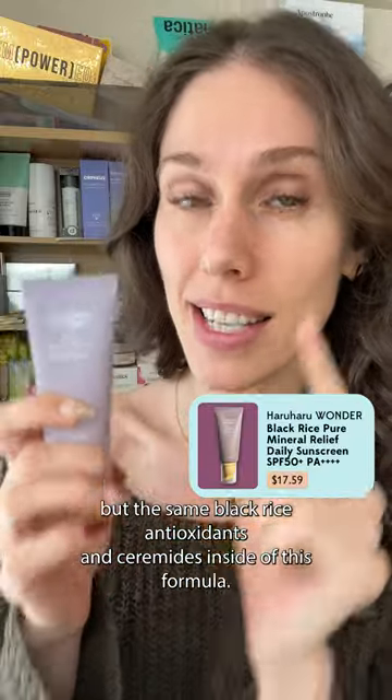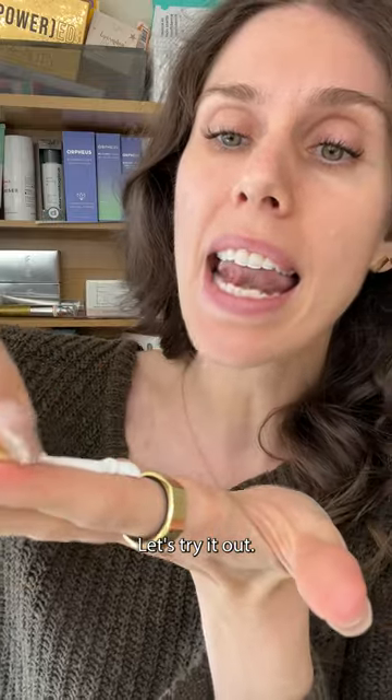They also have a mineral version — 100% mineral filters, but with the same black rice antioxidants and ceramides inside the formula. Let's try it out.